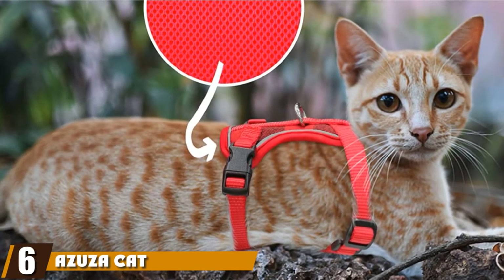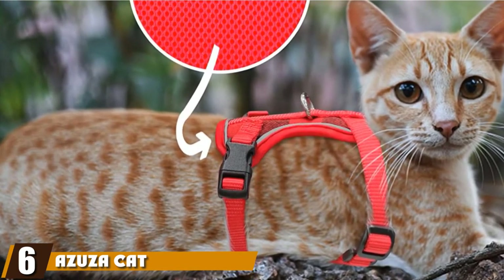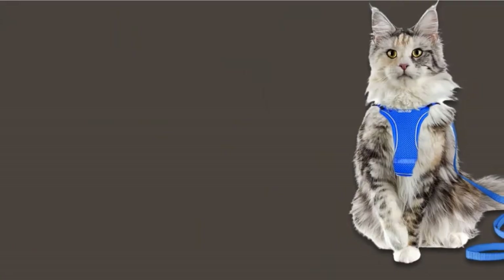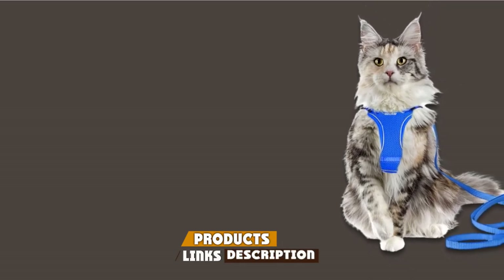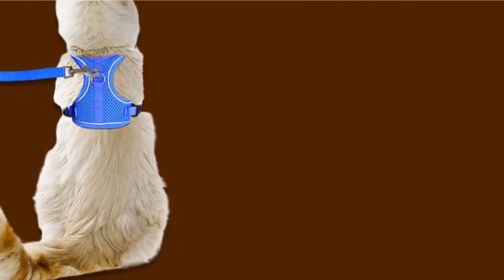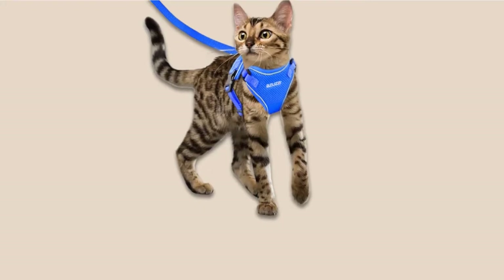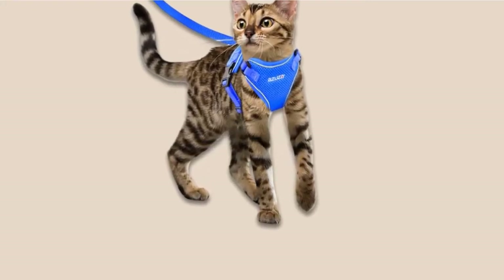The number 6 position is dominated by Azusa Cat Harness and Leash. The Azusa Cat Harness and Leash are constructed with a breathable mesh material to make sure your cat stays comfortable during hot days, and the reflective patches allow added visibility during nighttime strolls. The harness is available in black, hot pink, buffalo plate, and royal blue.